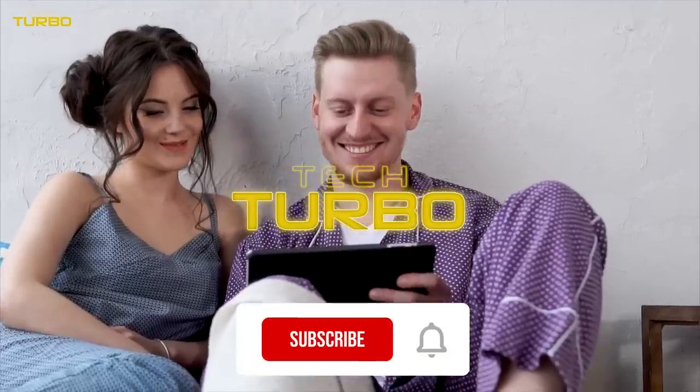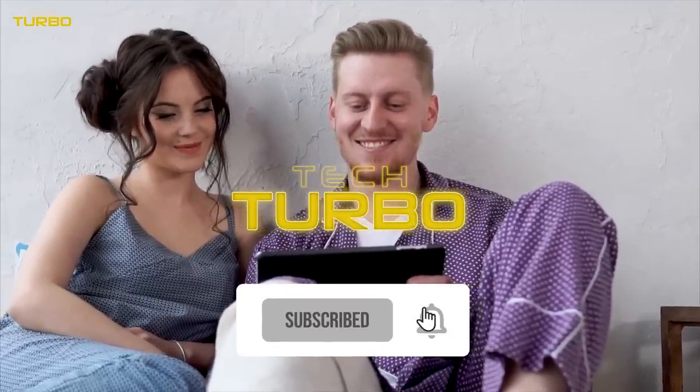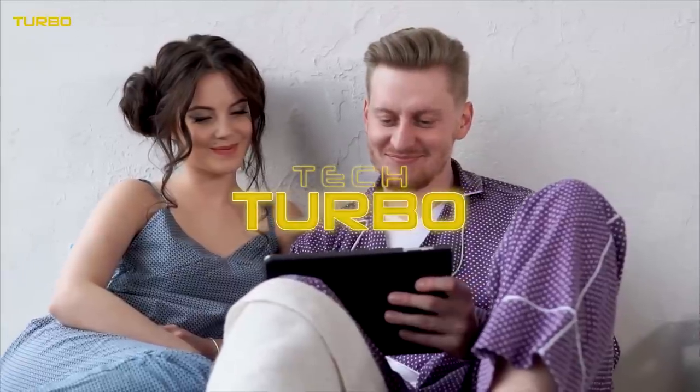Before starting the video, please subscribe to Tech Turbo and click on the notification icon so you would get notified when we upload the next video.